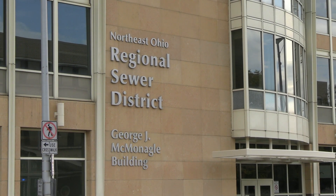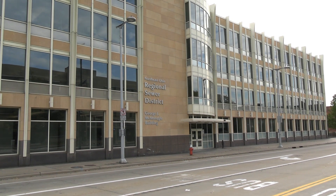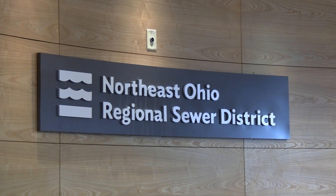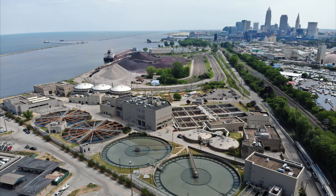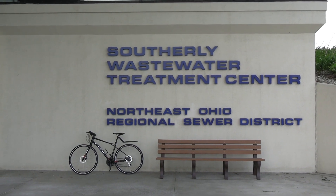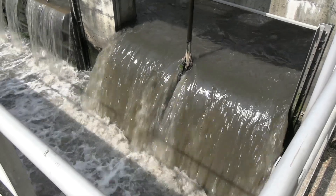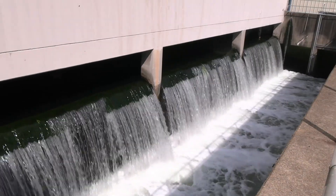The Northeast Ohio Regional Sewer District provides the essential services of wastewater treatment to over 1 million residents across the greater Cleveland area. Treatment occurs at our three plants: westerly, easterly, and southerly. In this video, you'll learn more about what happens within a treatment plant to take this to this. It's not a magic trick.